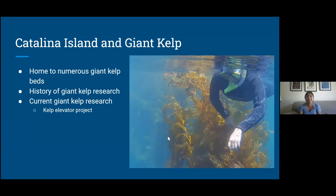So why am I doing this here on Catalina? Catalina is home to numerous giant kelp beds, has a long history of giant kelp research, and there's still current research that's really exciting and closely related to my project. For example, the kelp elevator project, which is being done by Diane Kim and Andy Neveritt. I won't go too much into it, but it's a cool project — if you have time you should look that up, or you can contact me and we can talk about it.